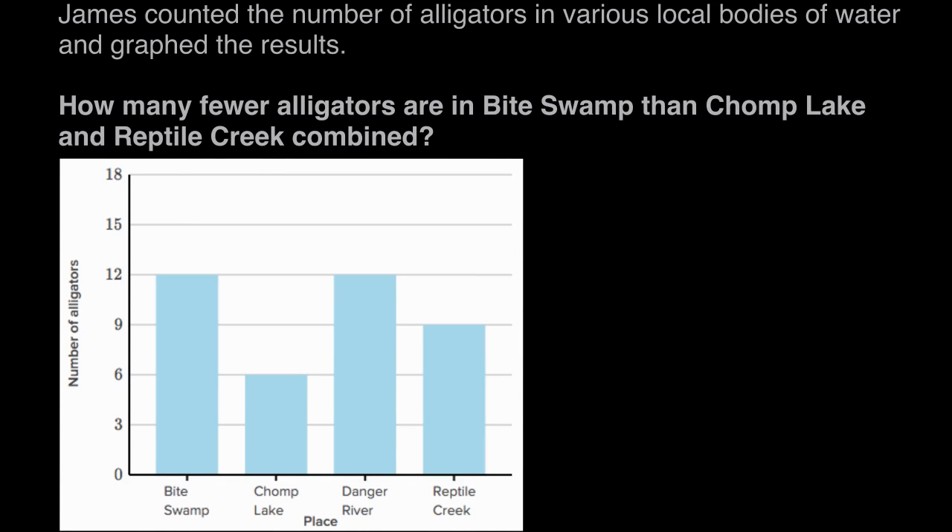James counted the number of alligators in various local bodies of water and graphed the results. Down here we have this bar graph that James somehow survived to create after going to all these bodies of water and counting the alligators. We'll hope he was behind a fence or something.